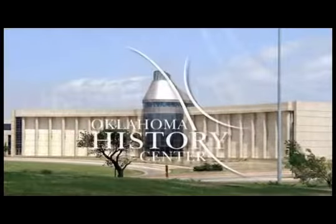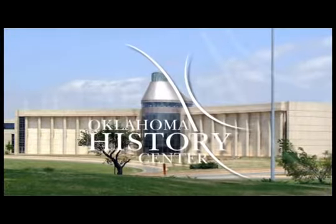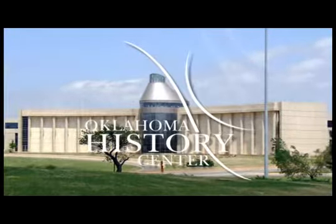Hello, I'm Robert Henry, Chief Judge of the United States Court of Appeals for the Tenth Circuit. Welcome to the Oklahoma Historical Society Research Center, located at the Oklahoma History Center.